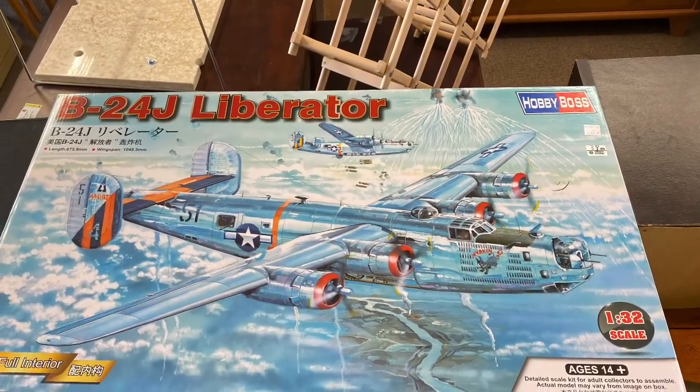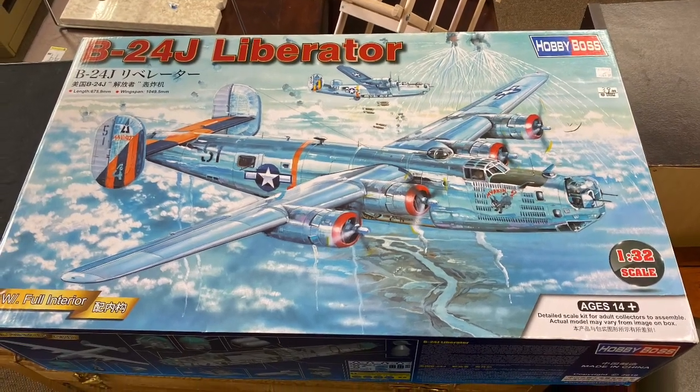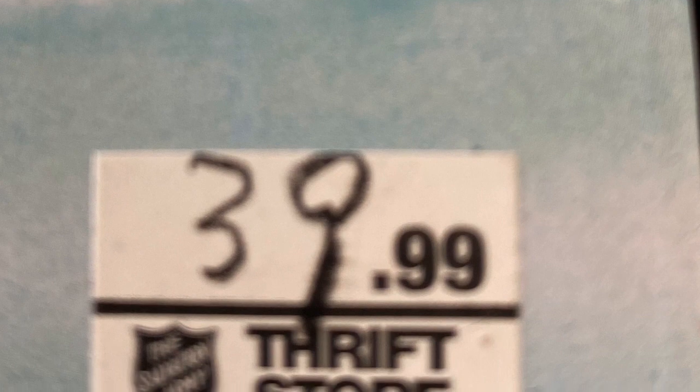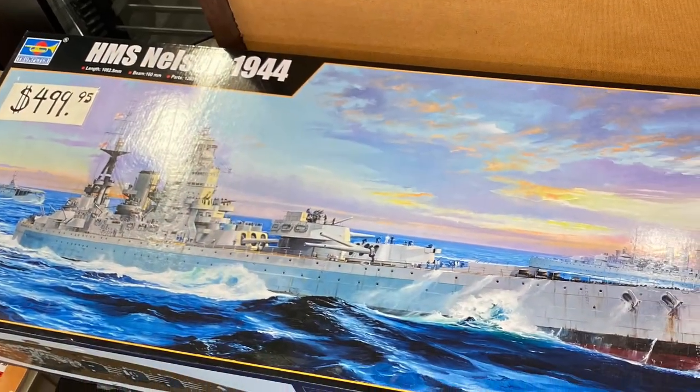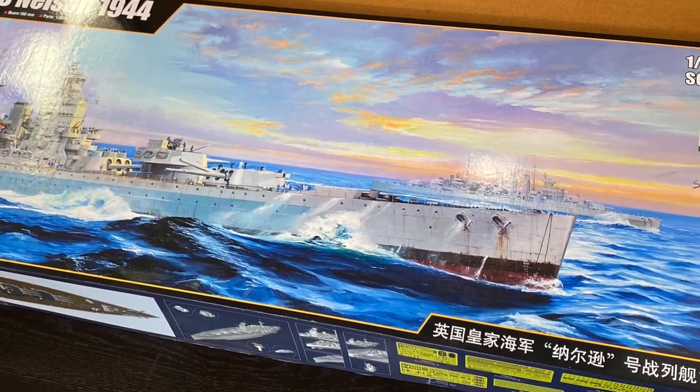Here's another occupied Japan piece right next to it — also spelled incorrectly. Pretty interesting. And here are some gigantic model kits, huge — as big as a person.